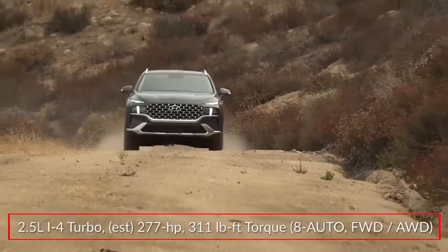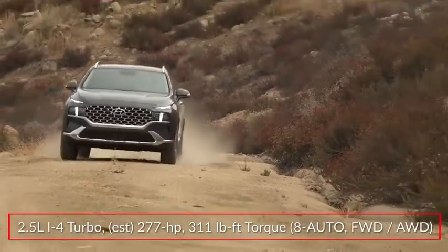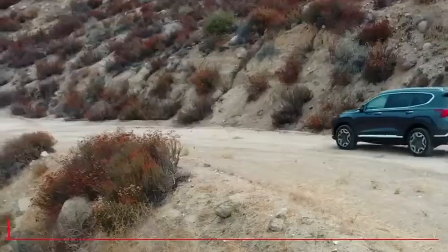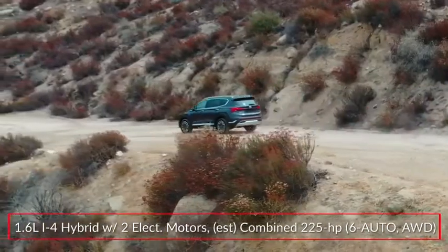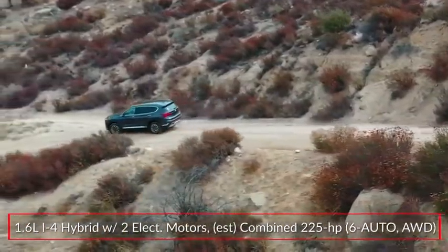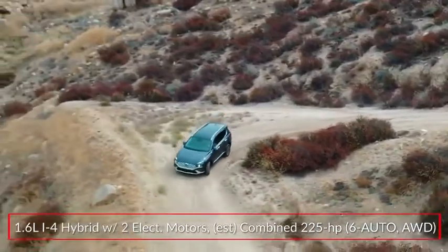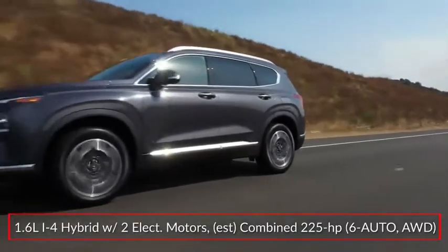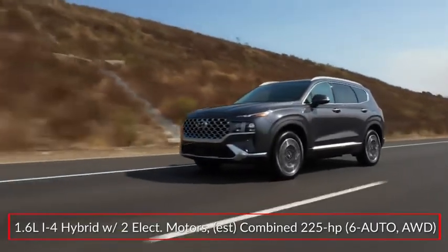An available turbocharged 2.5-liter inline four makes 277 horsepower. Both engines send power to the front wheels or optional H-track all-wheel drive through an 8-speed automatic transmission. Hybrid trims get a 1.6-liter inline four-cylinder paired with two electric motors to produce an estimated 225 horsepower.